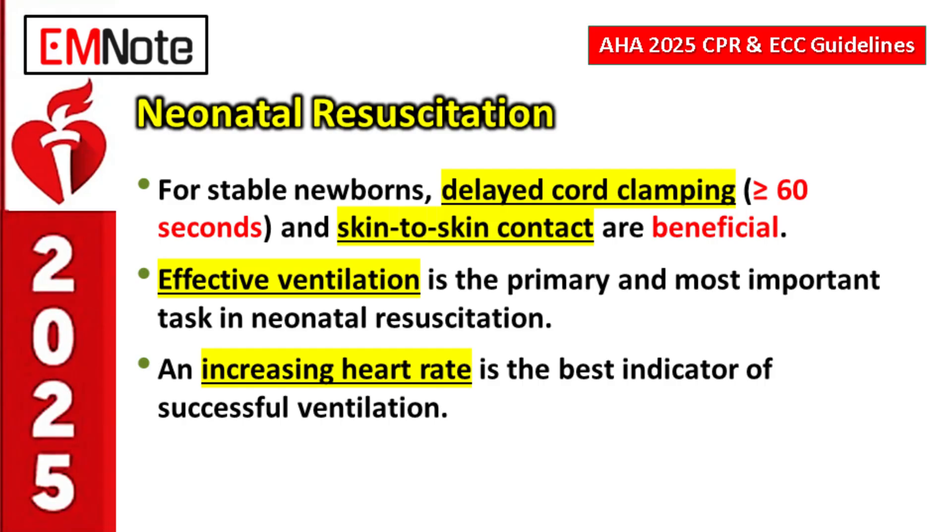If resuscitation is needed, the absolute number one priority is effective ventilation. If the baby is struggling, your first and most critical job is getting the lungs working. The best immediate indicator that ventilation is effective is an increasing heart rate — you want to see it climb above 100 beats per minute.